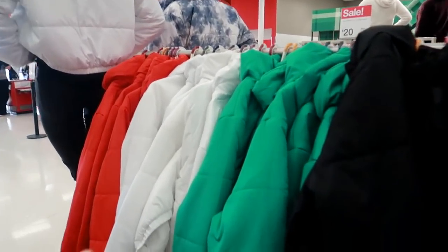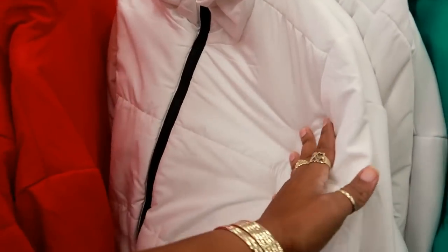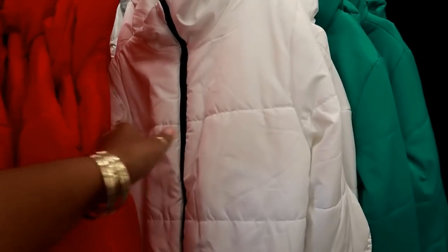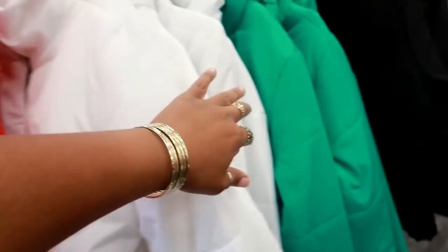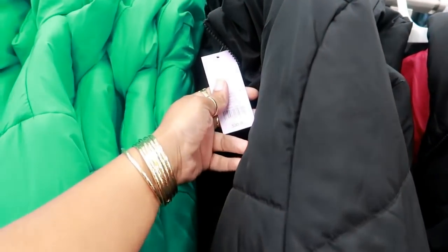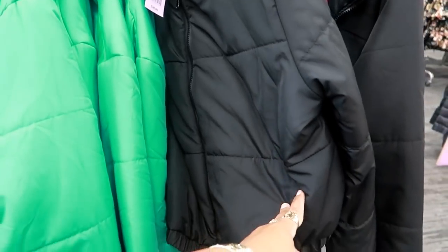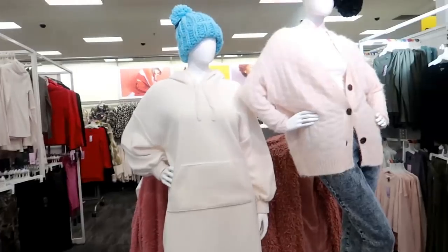Here are some more puffer style jackets like the one the mannequin has on. Right here you have this nice white one — Wild and Fable — and I believe these are also $20. You have that red, that pretty green, and the black one. It says $30 on this one, so I guess the price is different than that one over there.